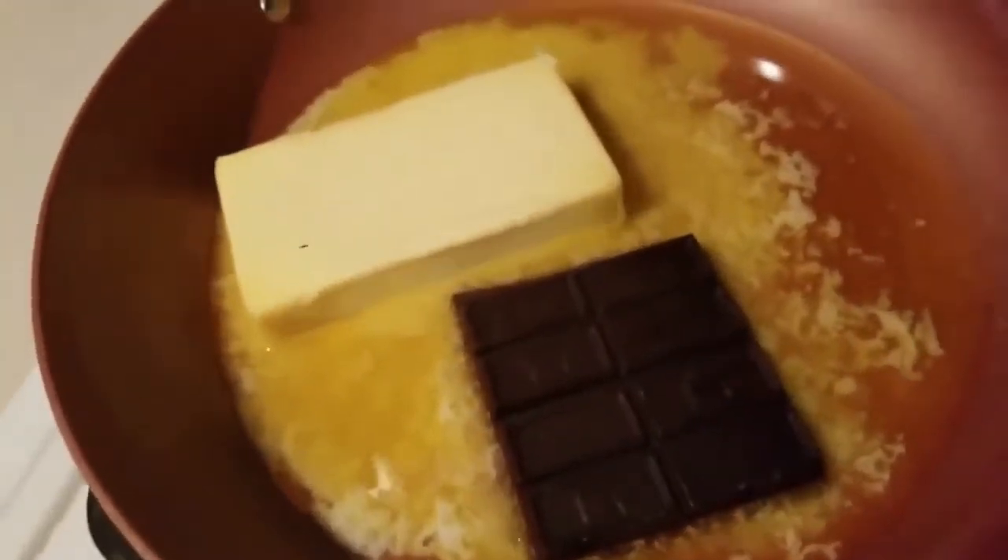We're going to our plate where we've already started melting our butter and now our chocolate. I'm going to go ahead and get that melted and I'll be back.